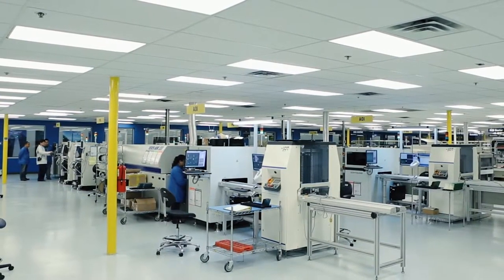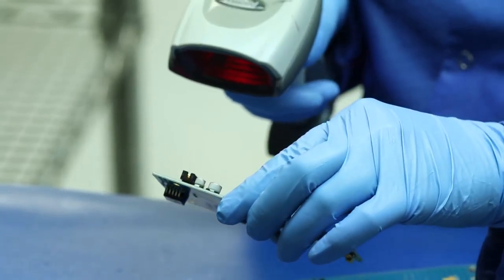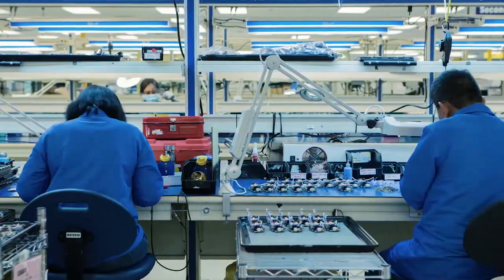Before, we actually had higher false call rates, so you would actually have an operator stand in front of the machine making judgments on whether the failure was a true defect or not. In this case, the false calls for us have been reduced drastically down to single digit percentage.